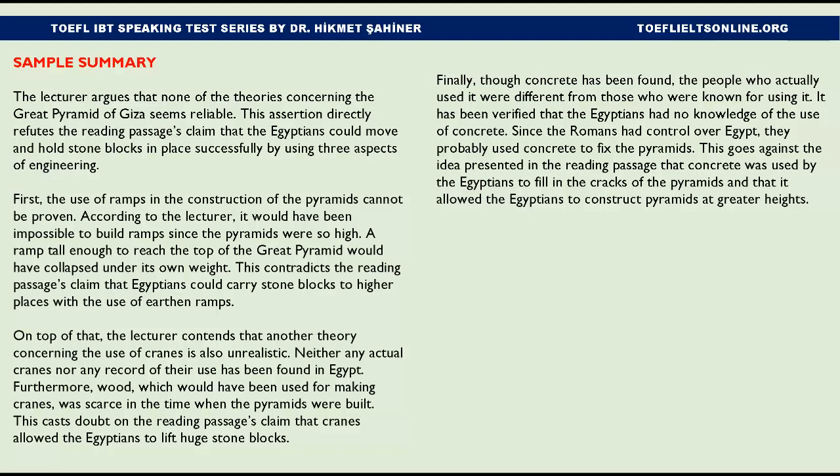The lecture argues that none of the theories concerning the Great Pyramid of Giza seems reliable. This assertion directly refutes the reading passage's claim that the Egyptians could move and hold stone blocks in place successfully by using three aspects of engineering. First, the use of ramps in the construction of the pyramids cannot be proven. It would have been impossible to build ramps since the pyramids were so high — a ramp tall enough to reach the top would have collapsed under its own weight.